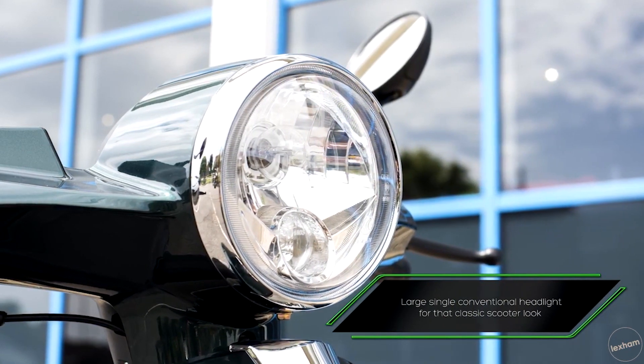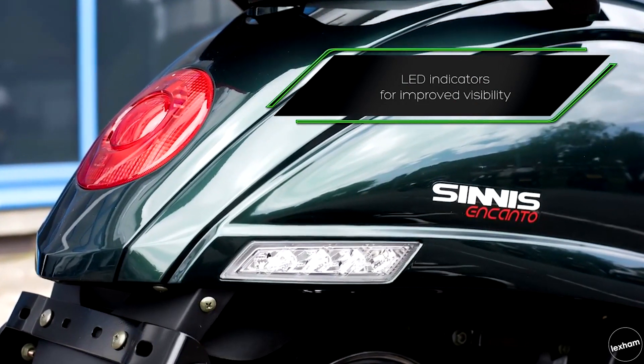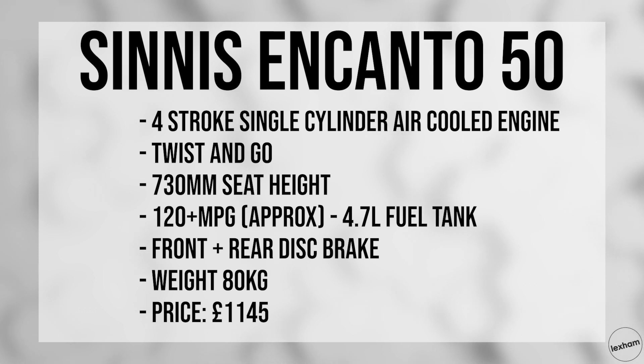The Encanto is Spanish for charm, and the price of this scooter is certainly charming at £1,145. Key stats: it's got a 730mm seat height, weighs just 80kg, and has front and rear disc brakes.